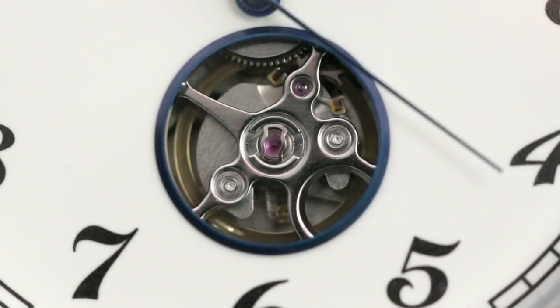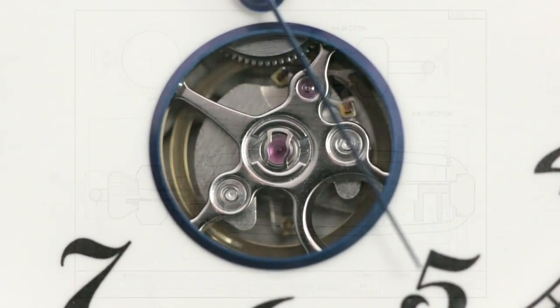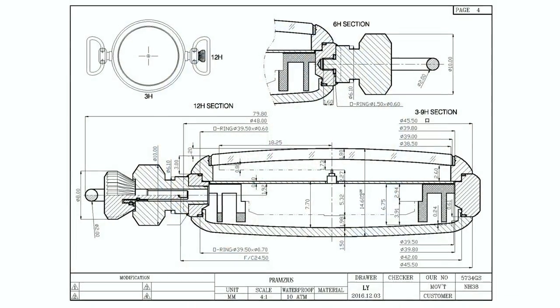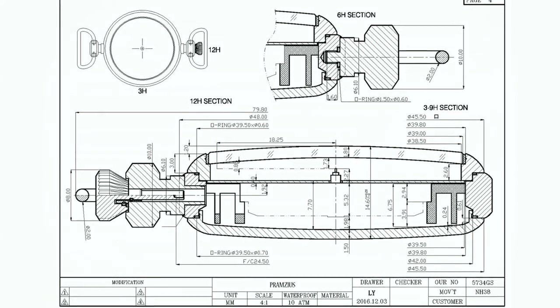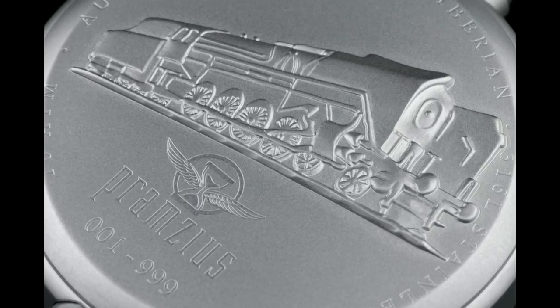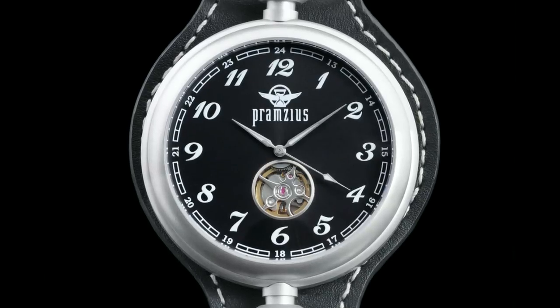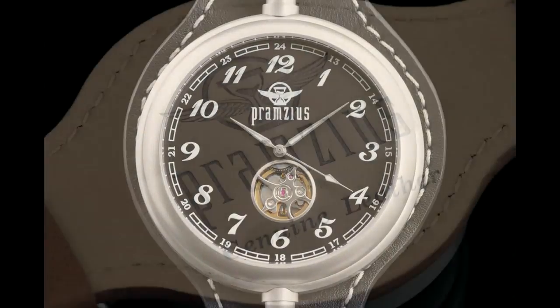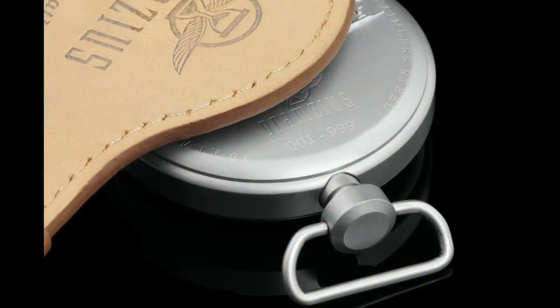Our first edition draws from one of the most popular and famous of railroad watches previously made by a sadly now defunct company. We've drawn from key elements, including a magnificent 3D rendering on the case back of the original train from the watch, along with the same indicators on the chapter ring. But we've added a heavy legardo strap, an open heart automatic movement, and color touches not found on the inspiration.